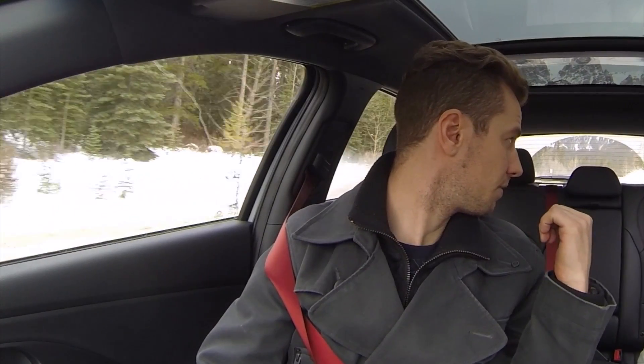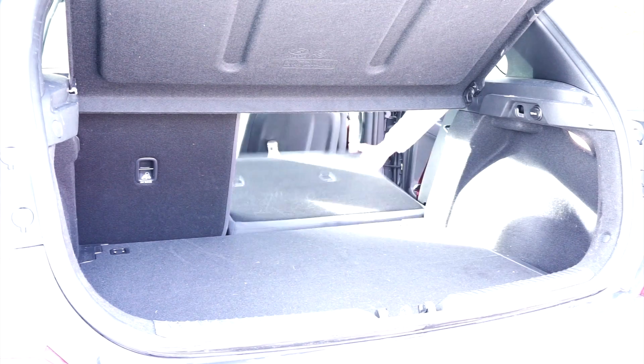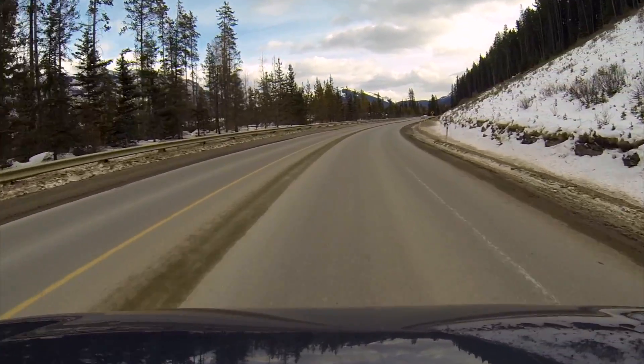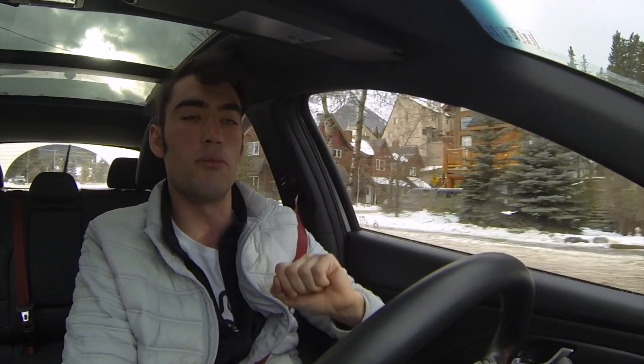Do the rear seats fold down? They fold 60/40, so one section stays up and the other two can go down. That was quite a kick there — that's what happens when you do a first-gear rolling launch. For a four-cylinder, you can't really ask for much more. Body roll is definitely minimal, so you really feel that sports suspension, which is a unique setup specific to this Sport model.